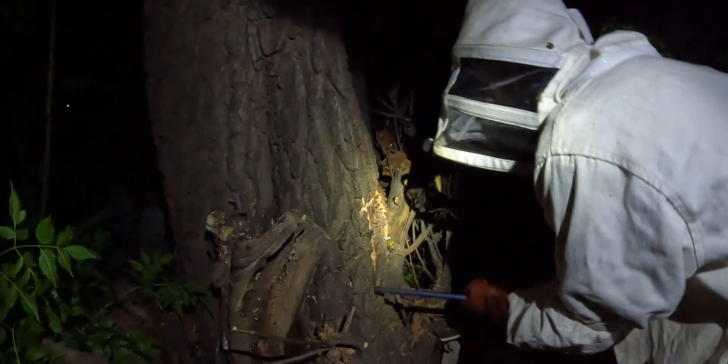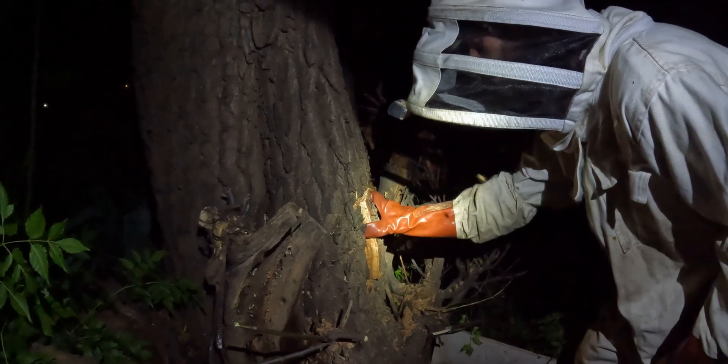We discuss whether the hive runs upward or downward. Deciding not to cut into the comb, we'd rather cut a bit more of the tree and wedge out the rest. Just cut that piece like that, carefully. We don't want to cut into the comb — better to cut a bit of tree and wedge out the rest.